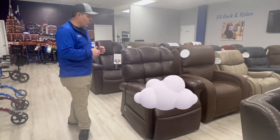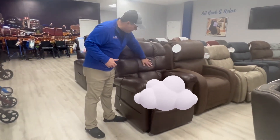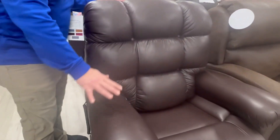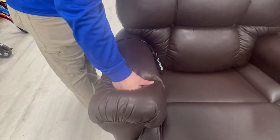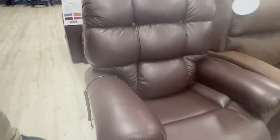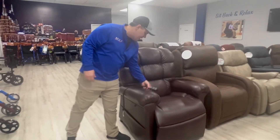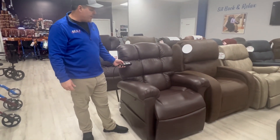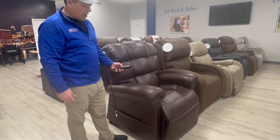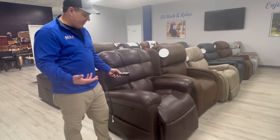The nickname for it is the Cloud — you'll see how puffy it is. The back is what I call a biscuit back. The arms are very well padded. Everything about the chair is extremely comfortable. It is a two-motor chair, so it has an independent back and independent legs as well. Very, very nice feature.